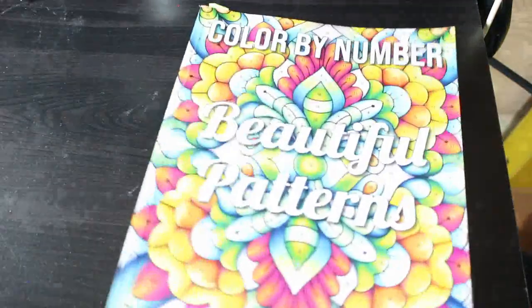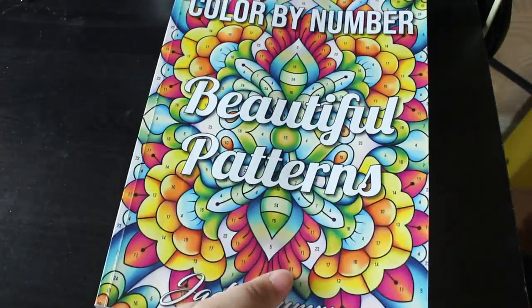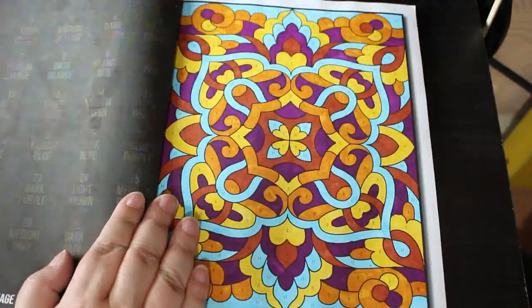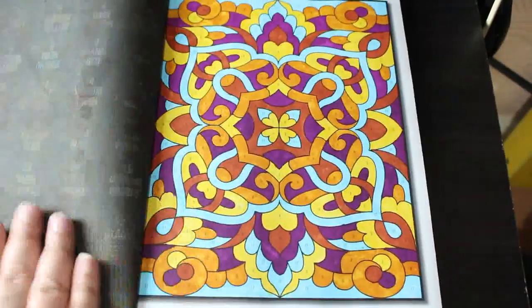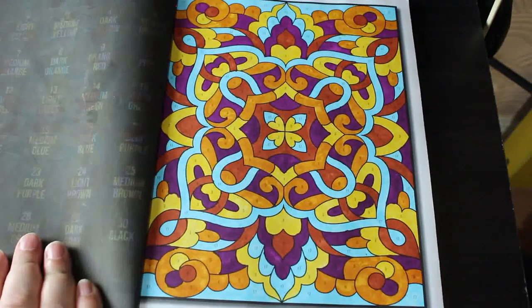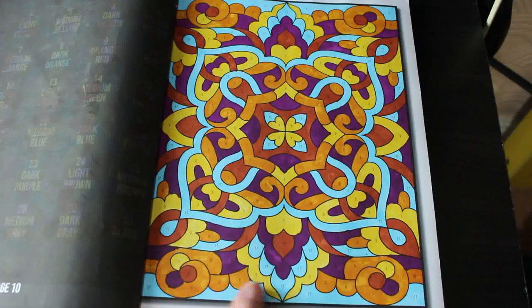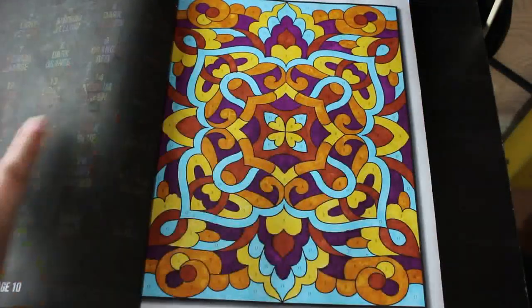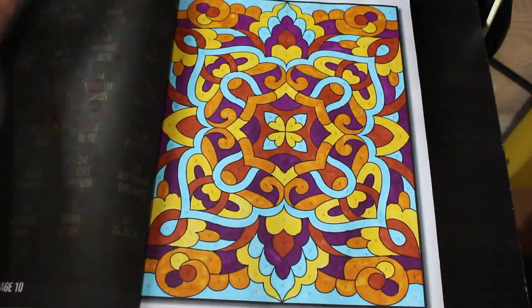I did one in Colour by Number Beautiful Patterns. I like this book, I think it's stunning, and again this was Ohuhu markers — they're always going to be Ohuhu markers until I can sort out the other blends. I love the way they go. That's a really nice one, really nice colours, and I'll be doing some more of these next month.